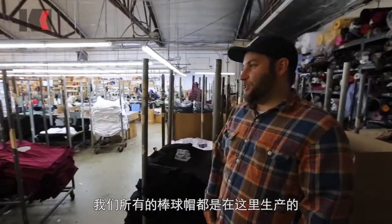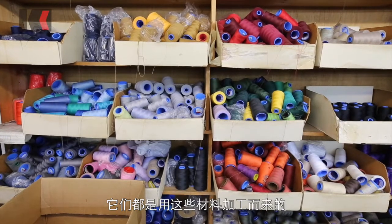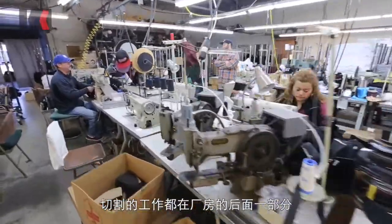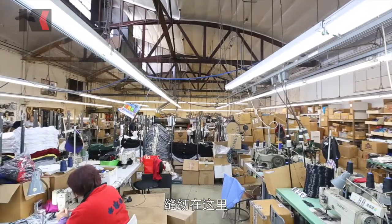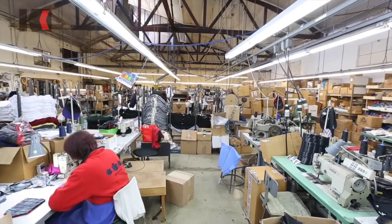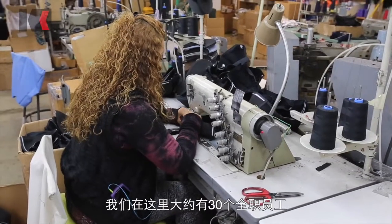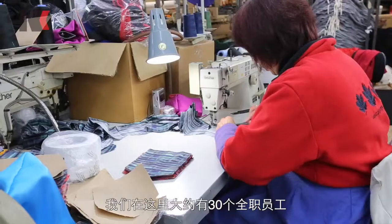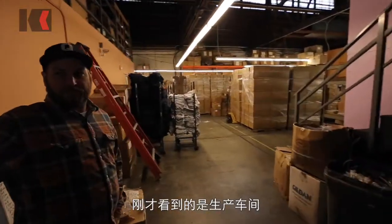We manufacture all of our baseball hats here, and it all comes from material. All the cutting is done in the back, and then it's produced right here. All our baseball hats are made here as well as all of our printables. We have about 30 employees here full time, so that's where all the production gets taken care of.